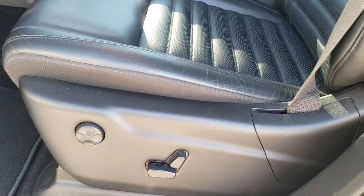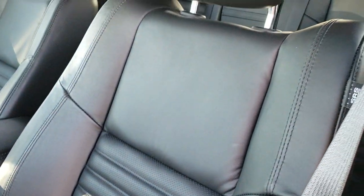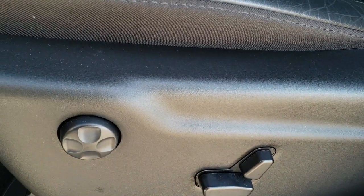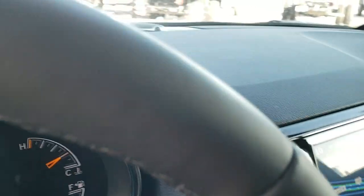The Limited X package gives you the bolstered black leather seats — they've got these little ripples as a slight accent on the Limited package. Lumbar, power driver's seat, factory floor mats throughout, auto headlamps, and a tilt and telescopic steering wheel.